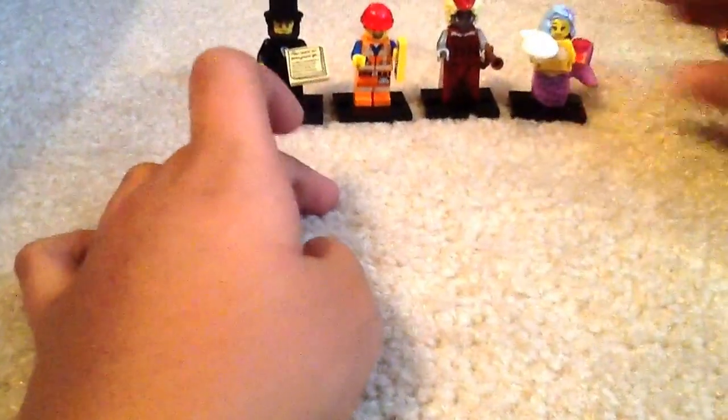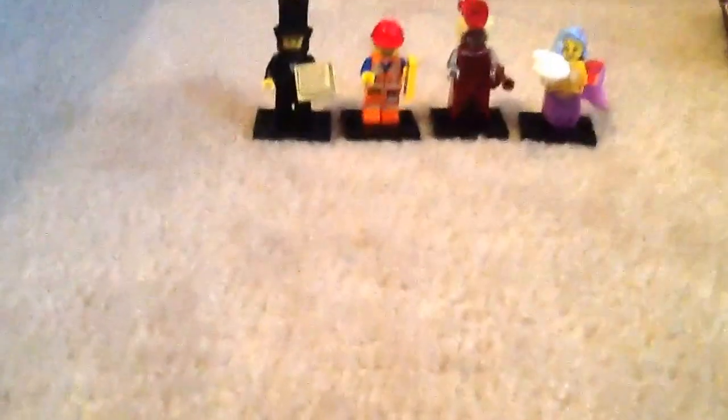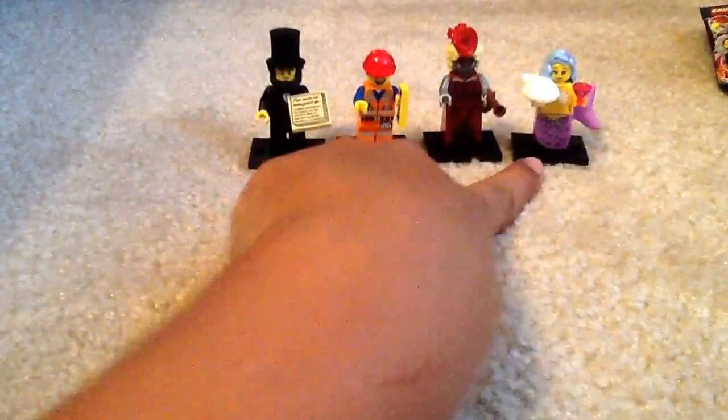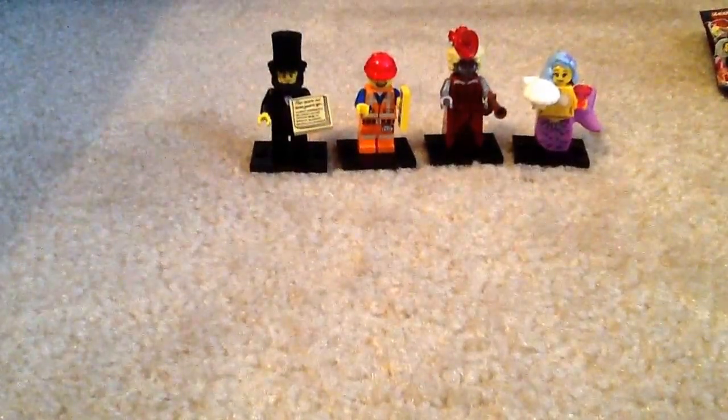Anyway, here are the four figures I got today, even though only three of them were actually opened in front of you guys - sorry about that. I got Abe Lincoln, Hard Hat Emmett, the Calamity Drone, and Marshall Queen of the Mermaids. Please comment, like, and subscribe for more. I'll see you guys later. Bye.